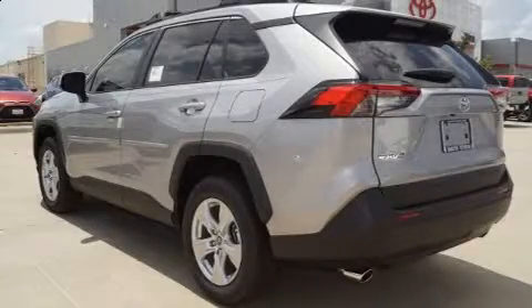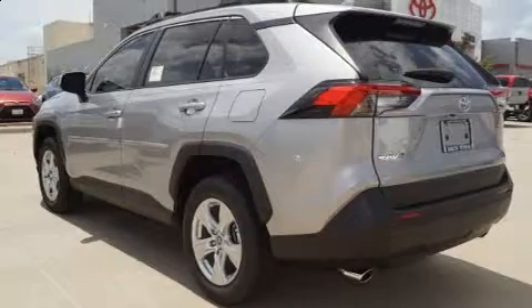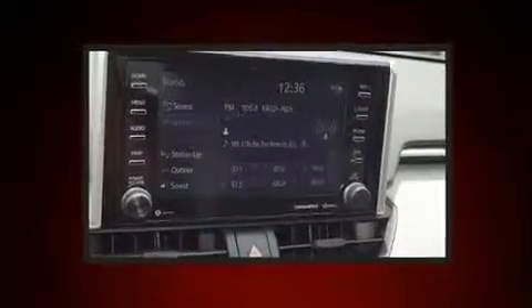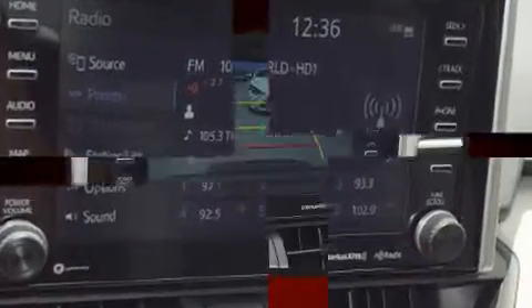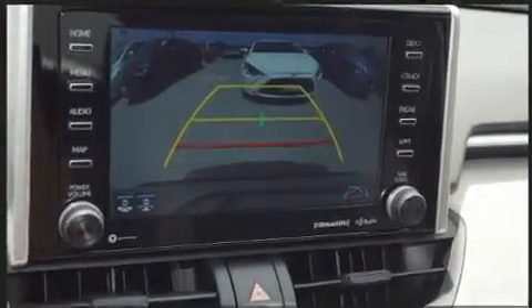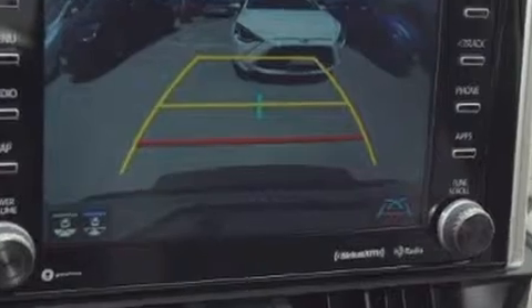Take command of the road in the 2019 Toyota RAV4. It features a front-wheel drive platform, an automatic transmission, and a 2.5 liter four-cylinder engine. It's equipped with tons of terrific amenities but it won't break your budget.